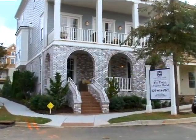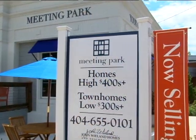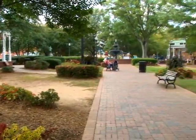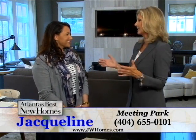It is so exciting to step into a brand new model home for the first time, especially if it's one by John Whelan Homes and Neighborhoods. We are at Meeting Park right now, which is just steps away from historic Marietta Square, and Jacqueline has joined us in this brand new model, which is just exquisite.